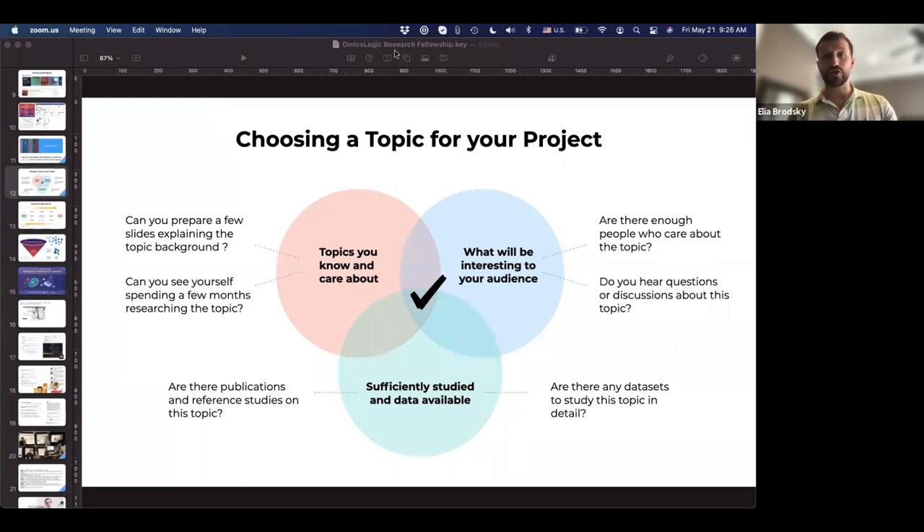Now I'd like to ask: does anyone here already have a project in mind? Does anyone have a topic you've chosen? Maybe you've thought about a cancer project — breast cancer classification in India — or perhaps neurodegenerative diseases and the impact of infectious diseases on people with those conditions. If you have a project you've already thought about, please put it in the chat so we know what topics you're interested in.